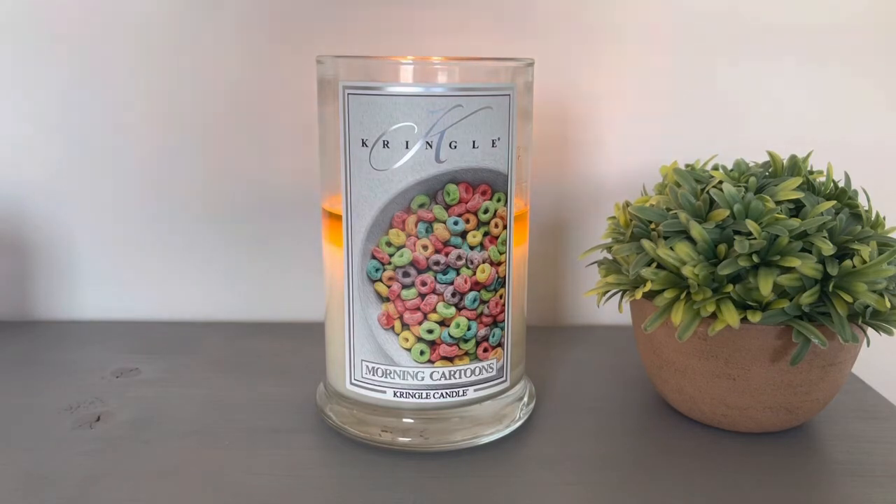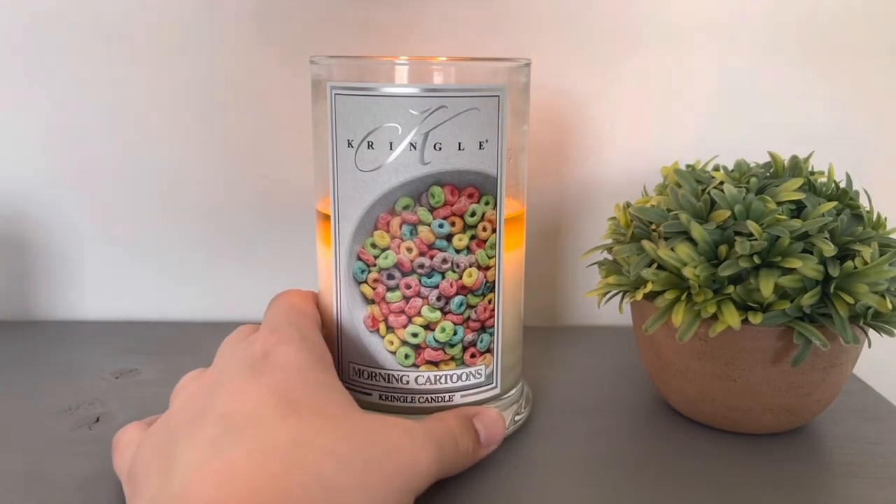Thank you so much for watching. Comment down below if you have this candle and let me know what your thoughts are on it. Thanks for joining me here on Sunday — I know that's not normal, but it's normal for today. I am going to be linking the candle below. Use CONNORLOVESCANDLES to get 15% off your order. That will not work with the current anniversary sale that's going on right now. I did pick up like 12 candles on that sale, so definitely go stock up. I would suggest picking this one up — at least pick it up in the daylight.